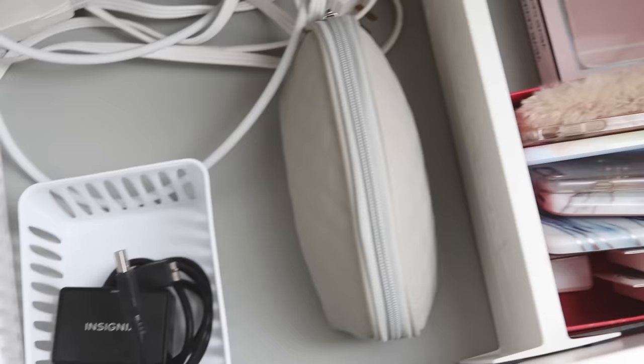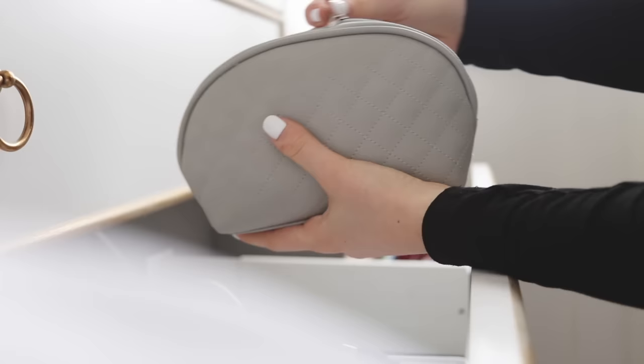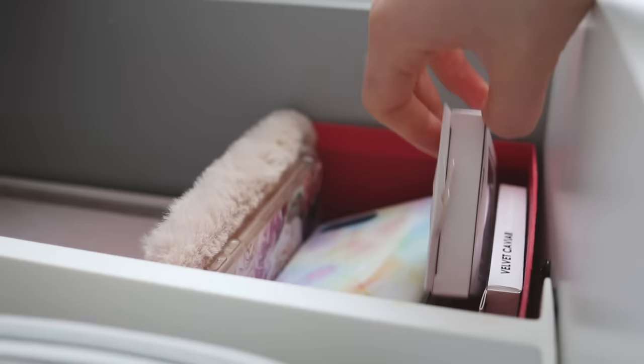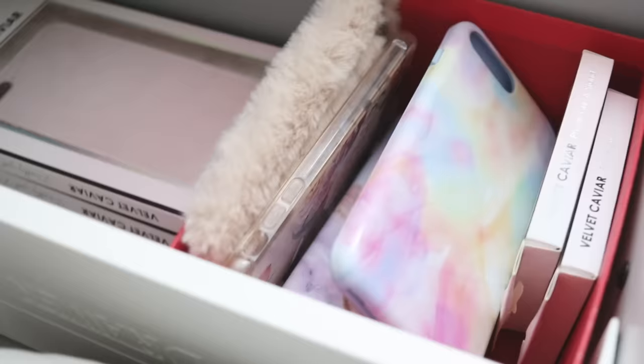The next drawer is for different types of technology, like hard drives and more computer and phone-based stuff. I also have this case that I put a bunch of my cords in just to make everything tidy.